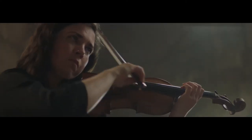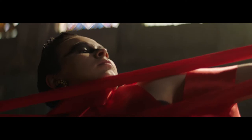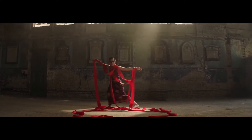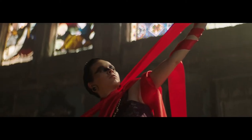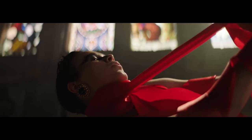A dancer draped in red ribbon stands in the centre of a dilapidated room. As musicians play, the dancer starts to pull at the ribbon that's wrapped around them. With ribbon-wrapped arms stretched out to the side, the dancer stares intently at us as they gently sway to the music. The dancer keeps unravelling the ribbon wrapped around their neck, arching back as they slowly pull it away from their body.